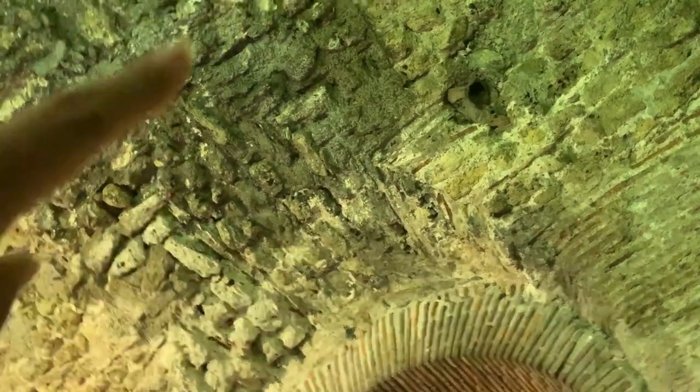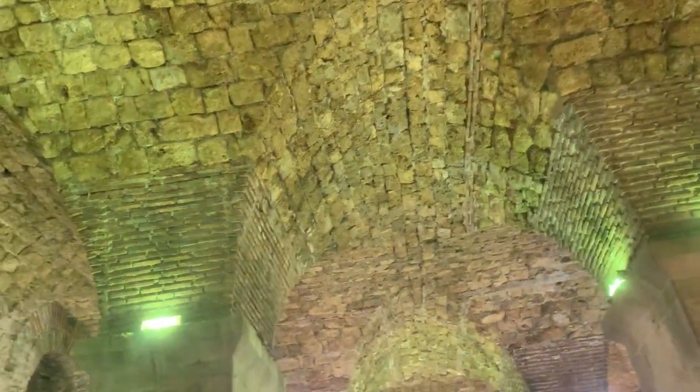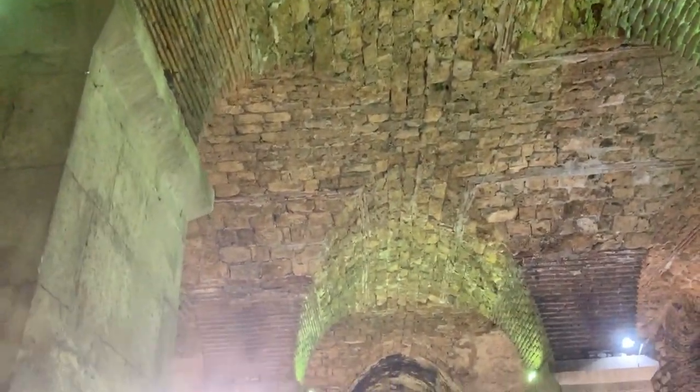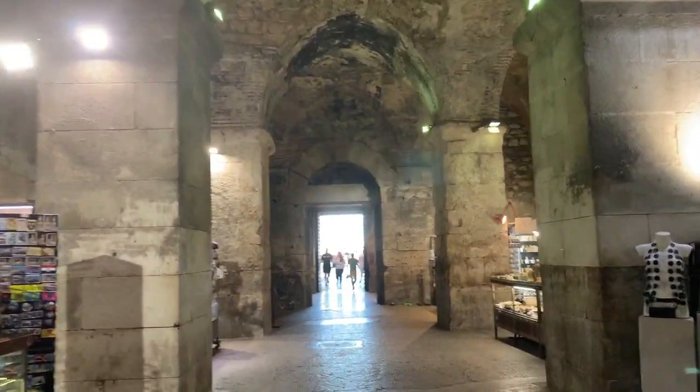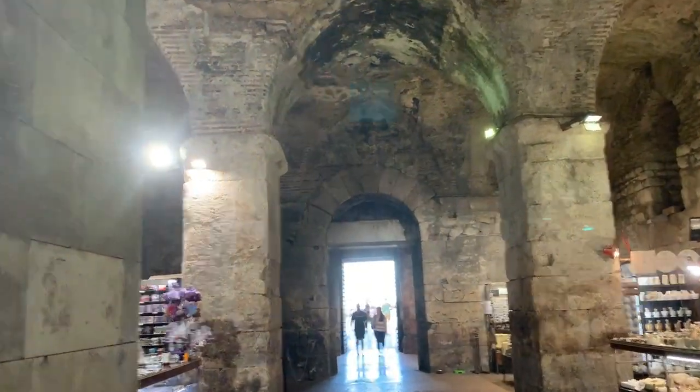Itong area na black, yan yung hindi naabot ng mga poo and pee. Itong mga white pa din, tapos stone structures — yan yung mga inabot noon ng excrements. So napuno itong area na to, and then nilinis siya. In the past — I forgot what year — na-revive nila yung area and then naging taguan na siya ng dragons ni Daenerys.